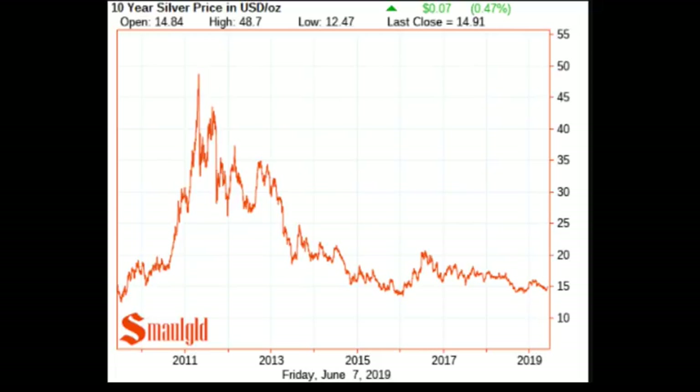Unfortunately for silver, it's doing poorly even against some currencies you wouldn't consider to be strong currencies. Let's take a look at a longer-term chart — this goes back to the 1970s.